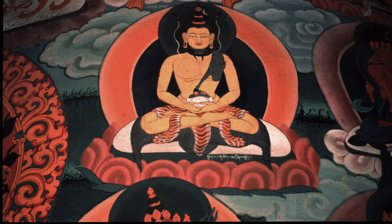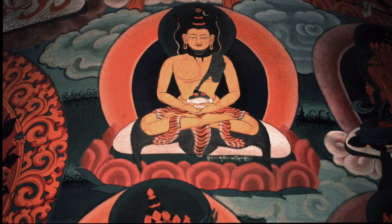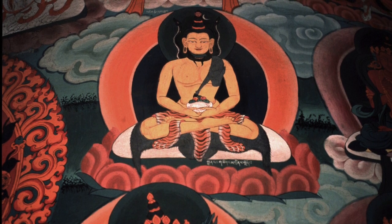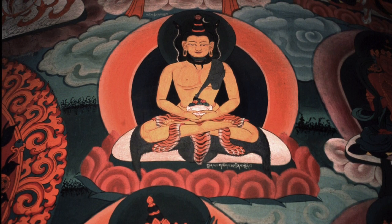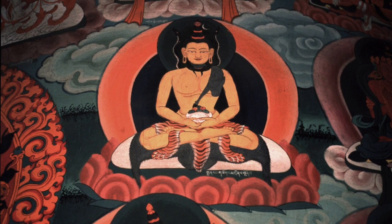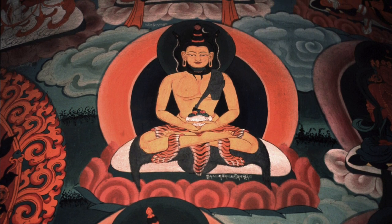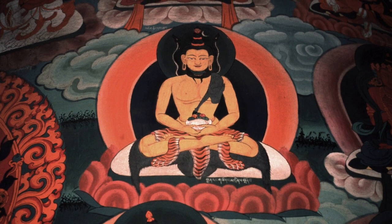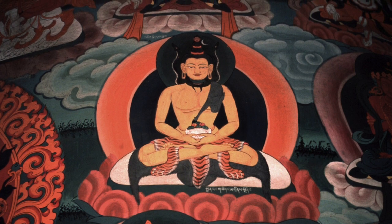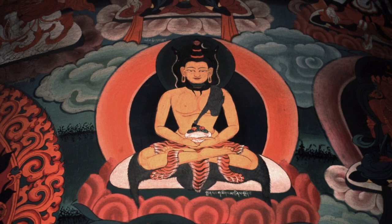The last is the Nilakanta Lokeshvara. Nilakanta is the blue-throated Avalokiteshvara. He's wearing a tiger skin lower garment, and he may have some other wrathful attributes at times, so you have to be careful when looking at the different characteristics.